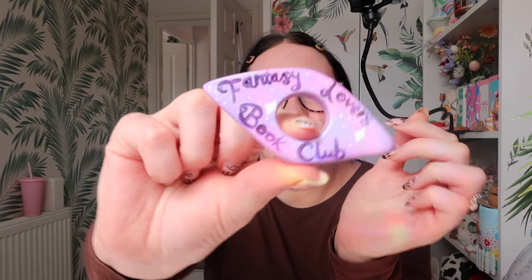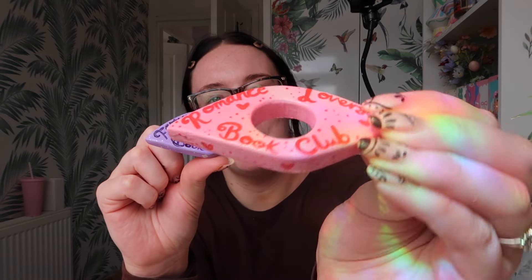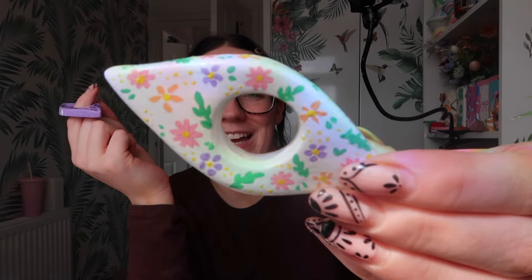The new product I wanted to show you that I've done the designs on are these thumb page book holders. We have Fantasy Lovers Book Club — the design goes around the edge as well — and then we have Romance Lovers Book Club. Then we have this very sweet little cherry one, which I love. And then this one, which will probably be my mum's favourite, is this little meadow flower — a dainty little flower design. So that is the four I have so far.